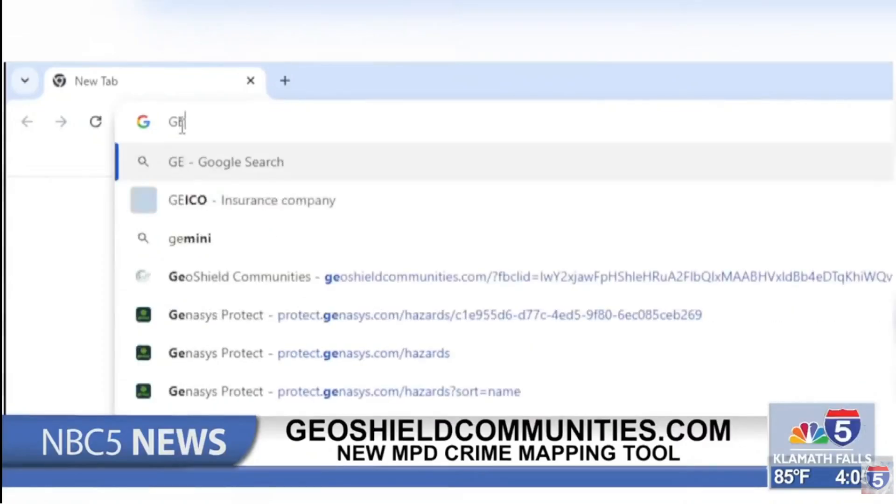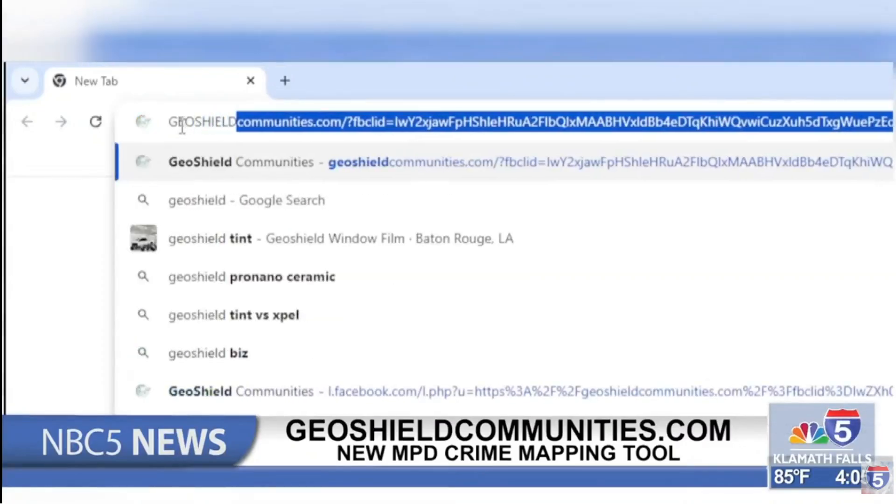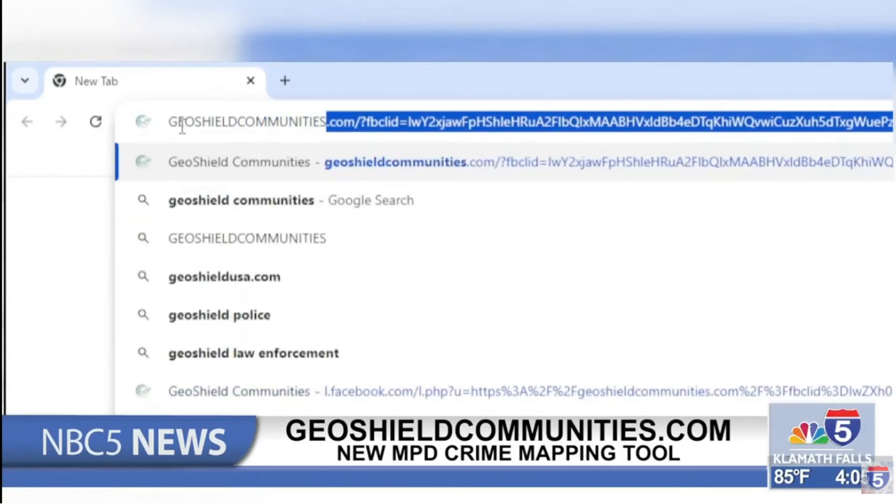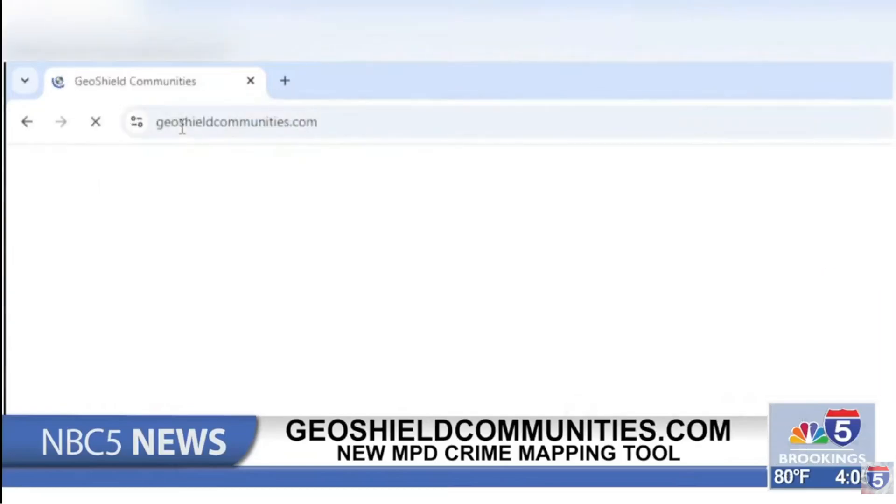Medford Police Department just launched a brand new crime mapping tool to keep you in the loop. According to MPD, GeoShield allows you to know what crimes have been reported and in what neighborhoods. You can search by area, filter by crime type, or even see the latest information.